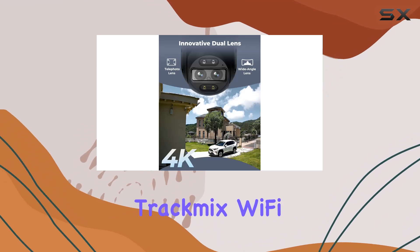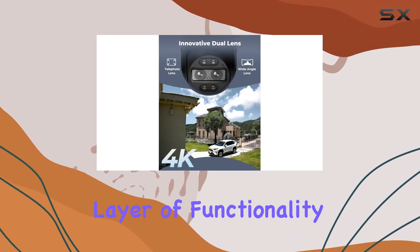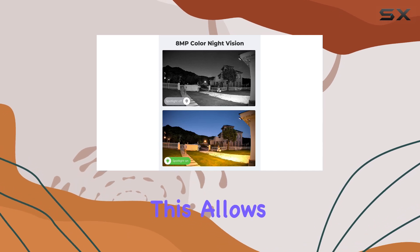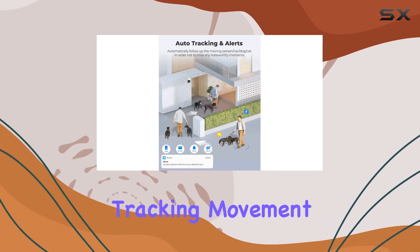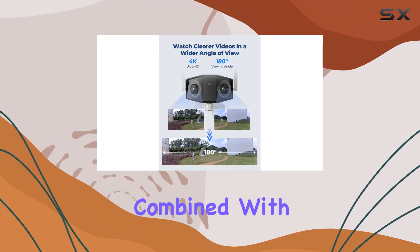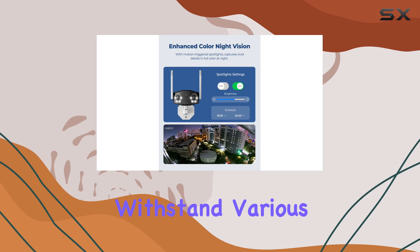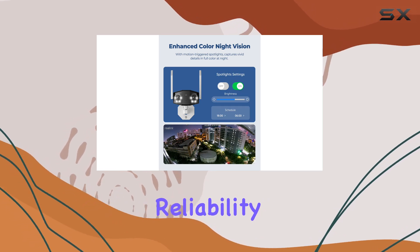Moving on to the Reolink TrackMix Wi-Fi, it adds another layer of functionality with PTZ pan-tilt-zoom capabilities. This allows you to remotely control the camera's view, tracking movement with precision. Combined with its robust outdoor build, these cameras are designed to withstand various weather conditions, ensuring year-round reliability.